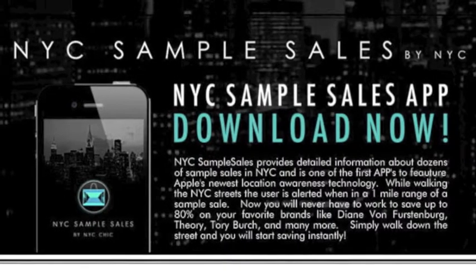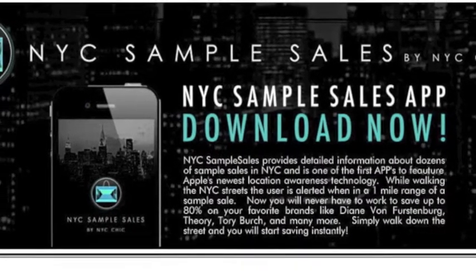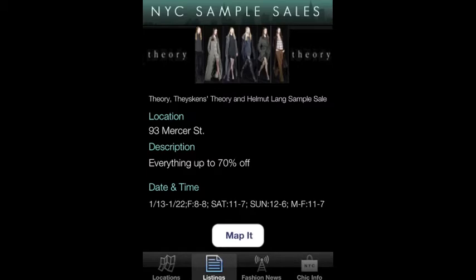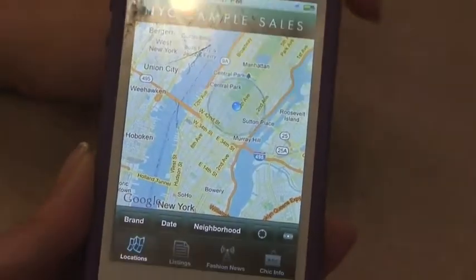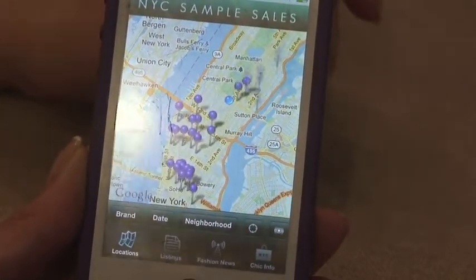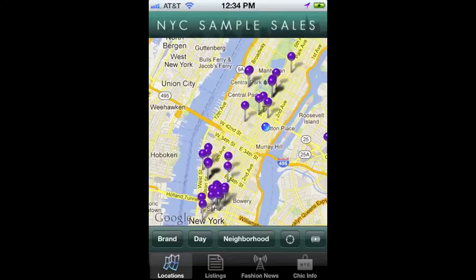NYC Sample Sale came out with the only shopping application where you can score your biggest savings in New York City. So if you happen to live here or if you happen to visit New York, this is the best way to find all retailers and sample sales happening a particular week.